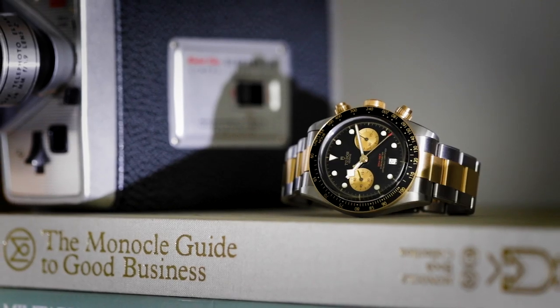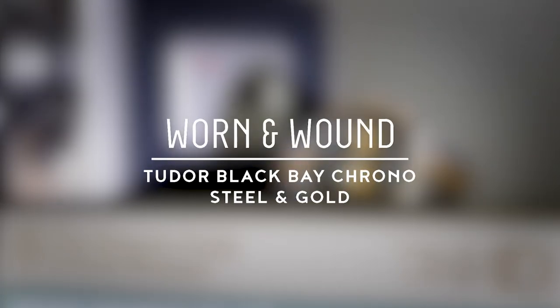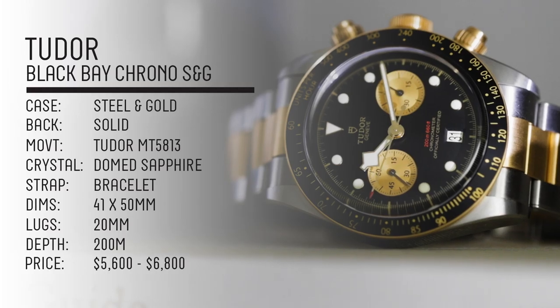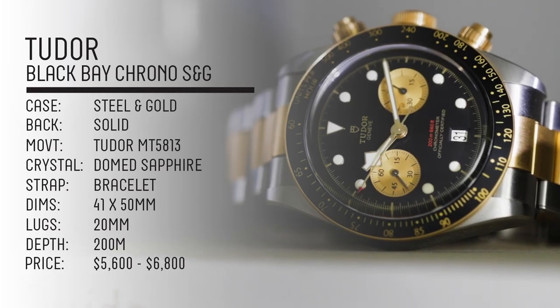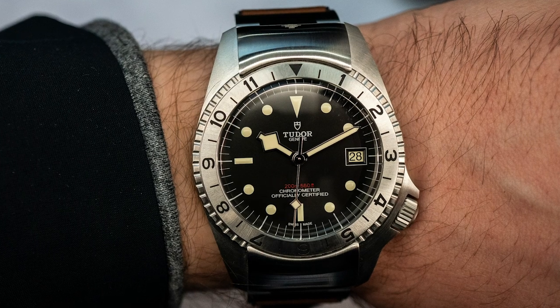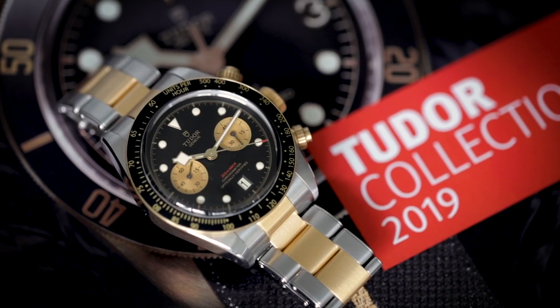Hi, this is Zach from Worn & Wound and today I'll be taking a look at the Tudor Black Bay Chrono Steel & Gold. If Baselworld 2018 was a year of great triumph for Tudor with the release of the Black Bay 58, then 2019 was a year of controversy with the release of the divisive P01. Regardless of where you stand on that watch, it stole the show. This was a bit of a shame because Tudor also released the watch I'll be talking about today, which was my personal favorite from their Baselworld novelties, the Black Bay Chrono Steel & Gold.